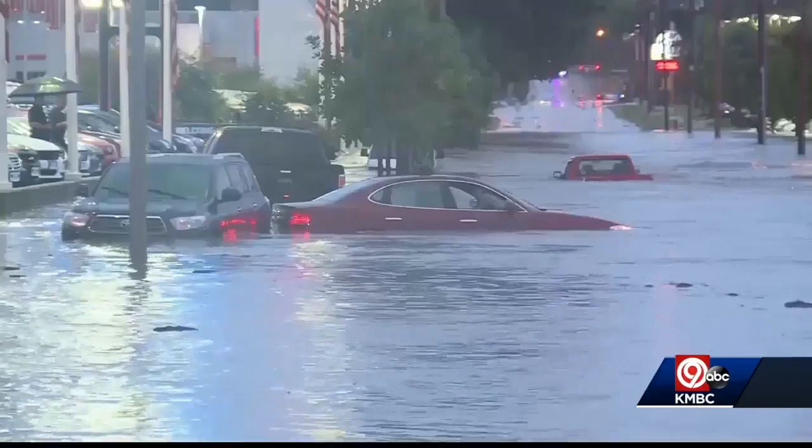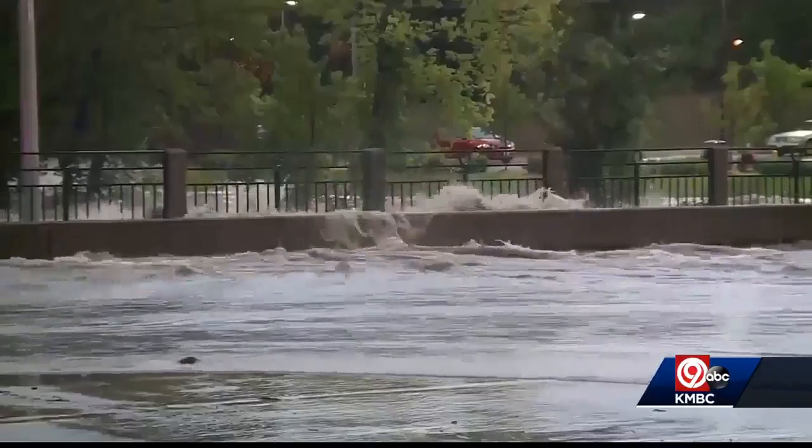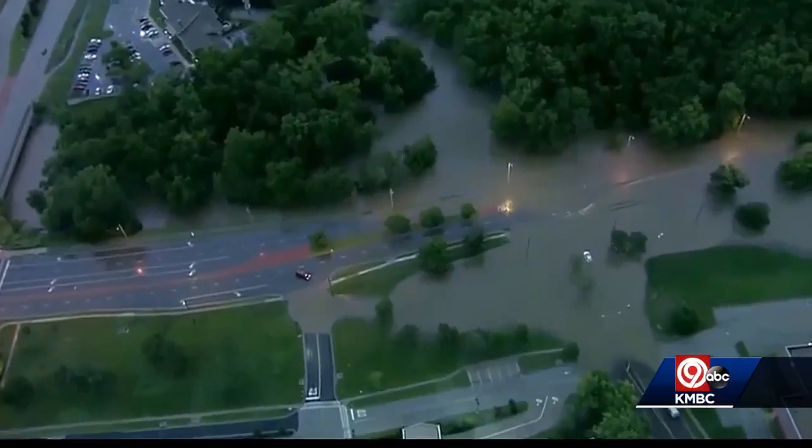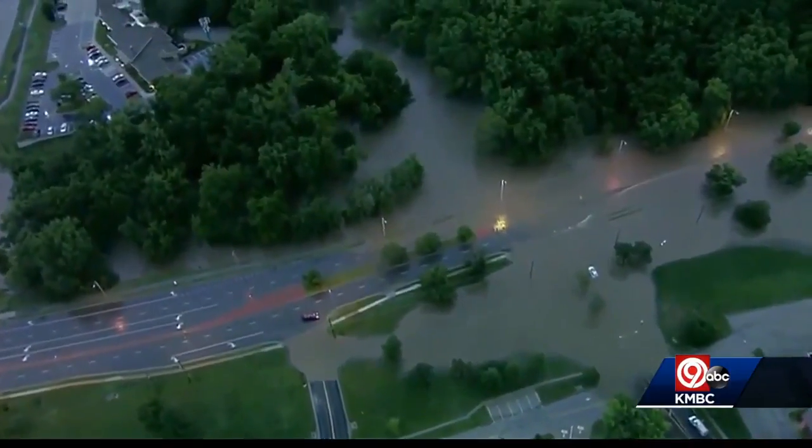We're already at flood stage in most of our river systems along the Missouri River. The biggest mistake people make, he says, is behind the wheel. A lot of people don't realize it doesn't look fast. 'I can make it.' And that's always the 'I can make it' people who are the ones we end up trying to go get.